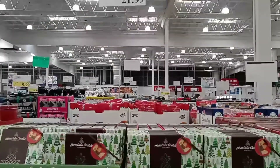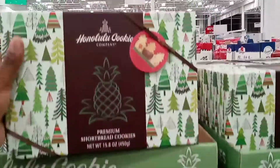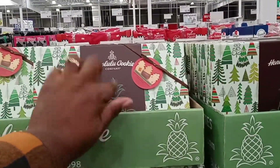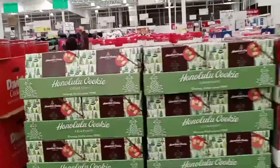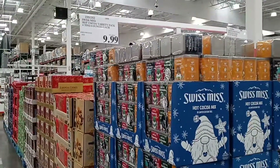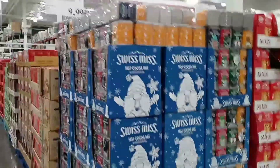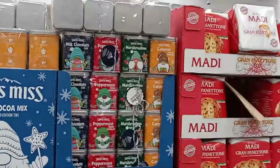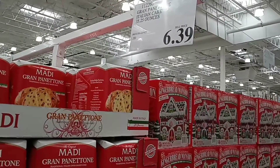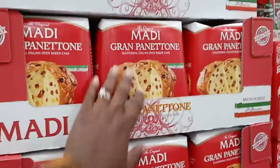They have the Honolulu Cookie Company holiday gift box for $21.99 — it reminds me of when my first-apartment landlord used to leave us a cookie gift every Thanksgiving and Christmas, which was so thoughtful. There's also a Swiss Miss hot cocoa variety pack — four 10.6-ounce cans for $9.99 with milk chocolate, peppermint, marshmallow, and caramel flavors. The Italian cakes are $6.39 — I've always wondered what they taste like, so comment below if you know!